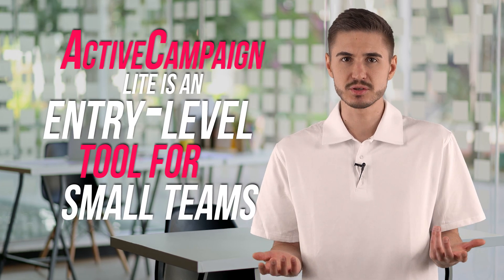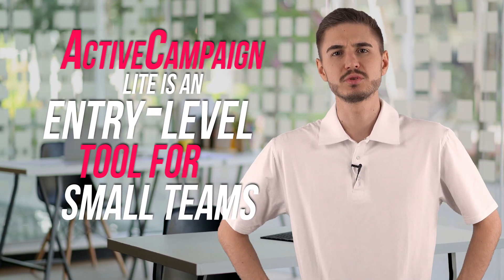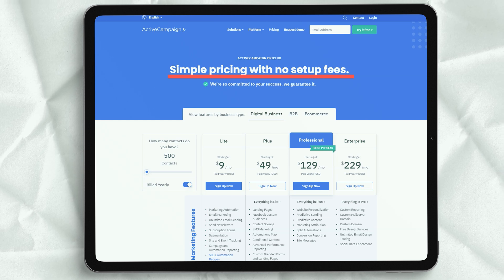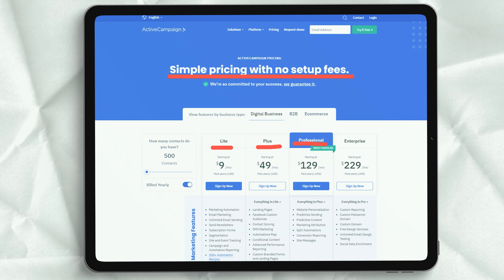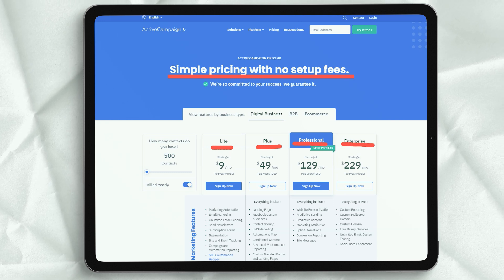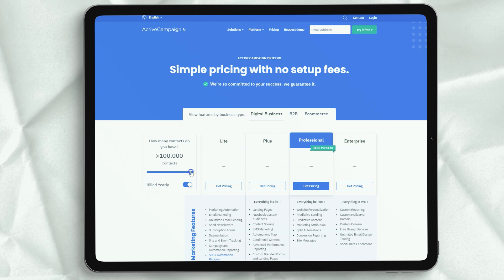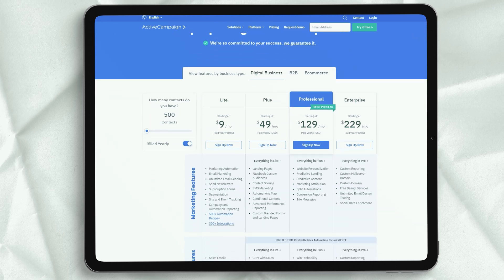ActiveCampaign Lite is an entry-level tool for small teams, available to three users at a time. It has a range of email automation options, template design features, and social media integration. If you just want to send professional-looking newsletters without needing deeper data integration and advanced automation, this is the option for you. Be aware that emails sent at the Lite tier will carry the company's brand name, as will your subscription forms. The branding is subtle, but if you add your forms using HTML, you can remove it.